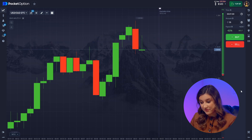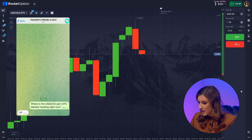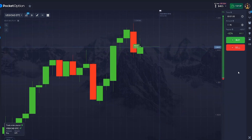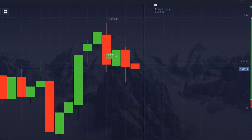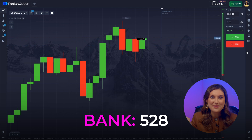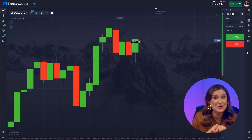Let's request a signal from the bot. The bot says to go up. Alright, first success! Seems like the bot was right. Maybe AI is really ready to replace humans in trading.